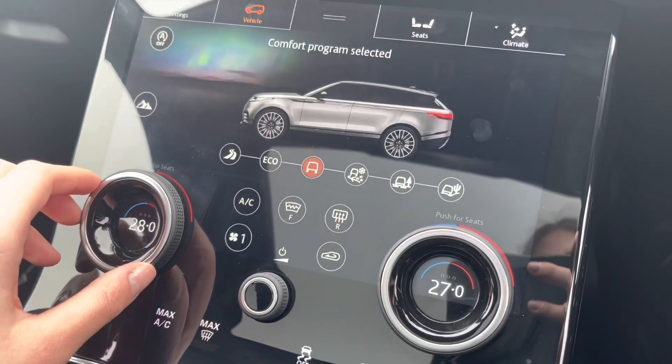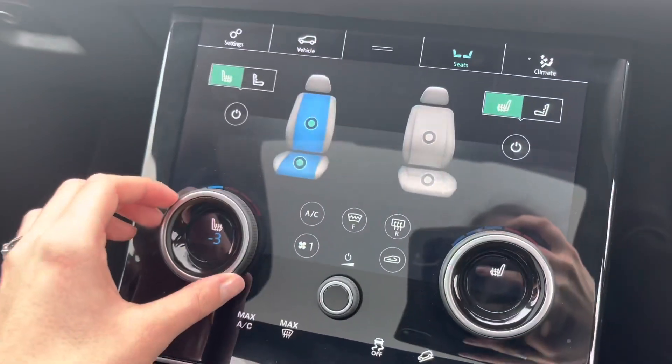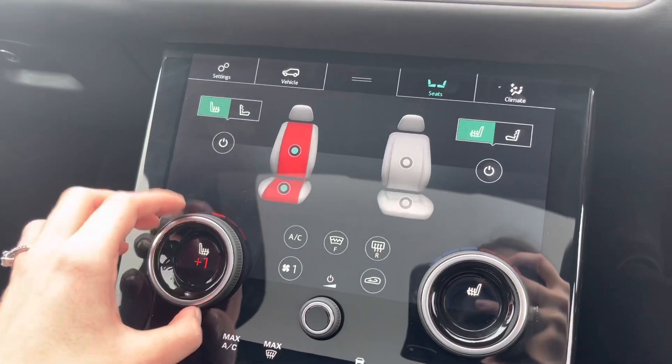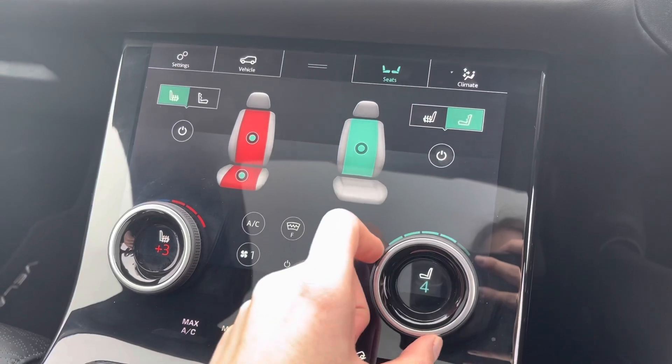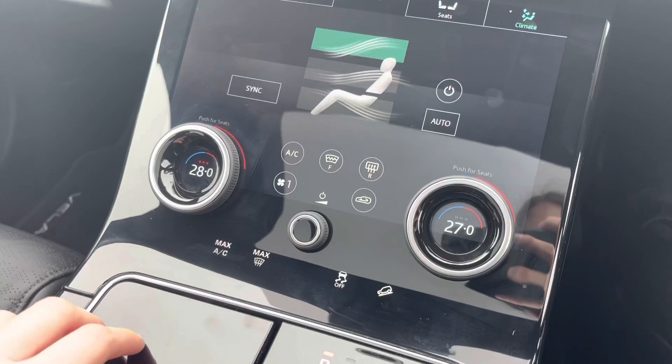You can also select different driving programs suitable for most terrain. The seats in the front are in fact cooling and heated seats, which is a luxury to have in both summer and winter. As well as this, the front seats are also massage seats, which can come in very handy on those long journeys you may take.